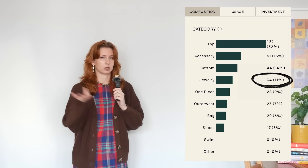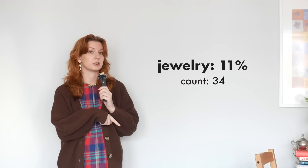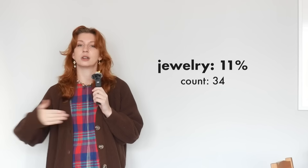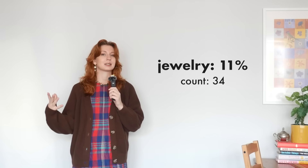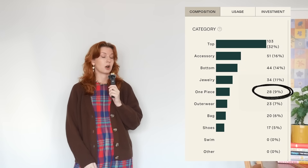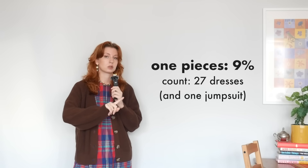We have jewelry at 11%. I definitely own way more than 34 pieces of jewelry, particularly earrings — my jewelry box is in dire need of a clean-out — but this is the jewelry I cataloged because it's the pieces I actually wear. One-piece items are 9% of my wardrobe: just dresses and one jumpsuit, so 27 dresses. That does sound excessive, but I actually wear dresses very often — I'm wearing one right now, and that's not even on purpose.